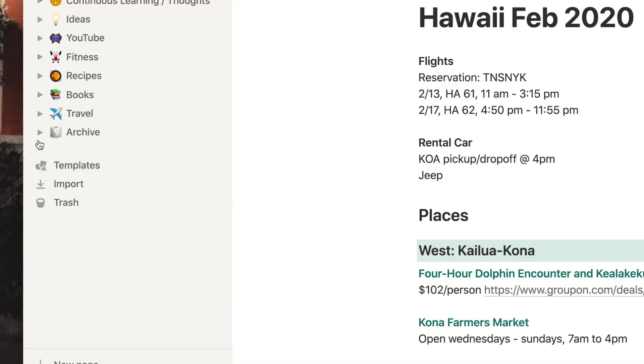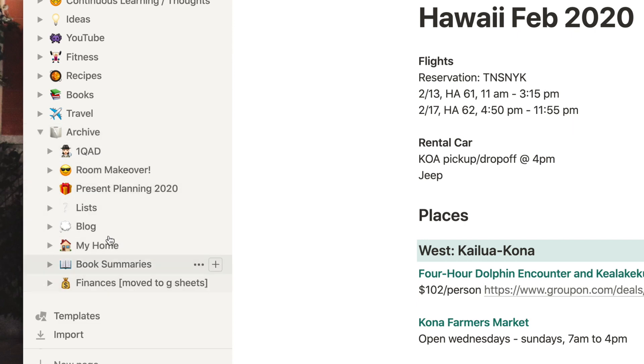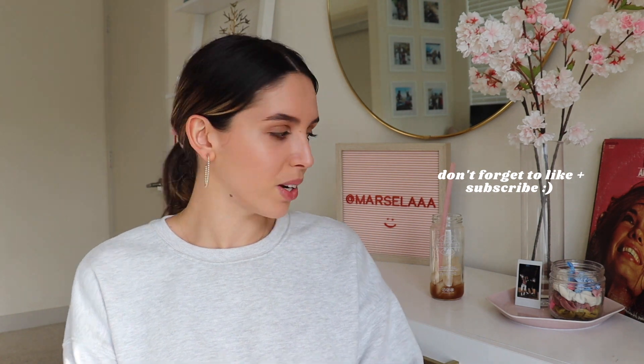The last thing I have is an archive page. I'm pretty much a hoarder and I don't want to delete pages I'm no longer using, so I keep them under this archive. Here I just have pages I'm no longer using but am too attached to actually delete from my Notion. And that's kind of it for my Notion tour.